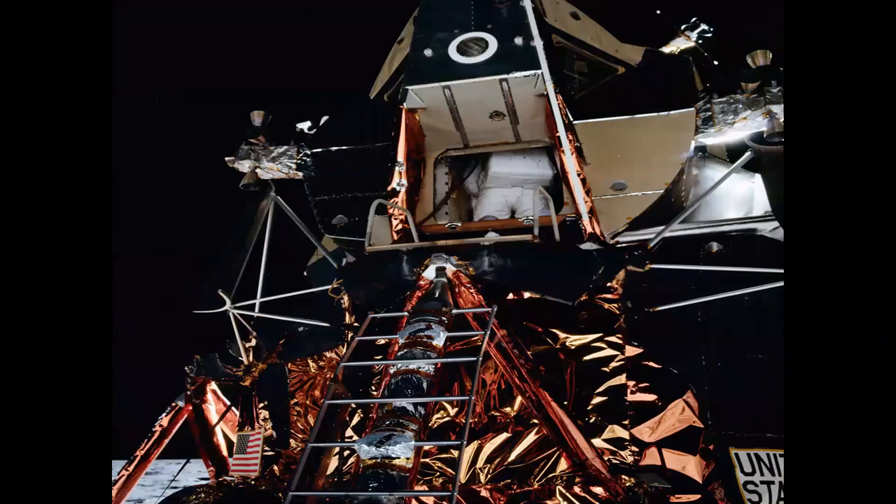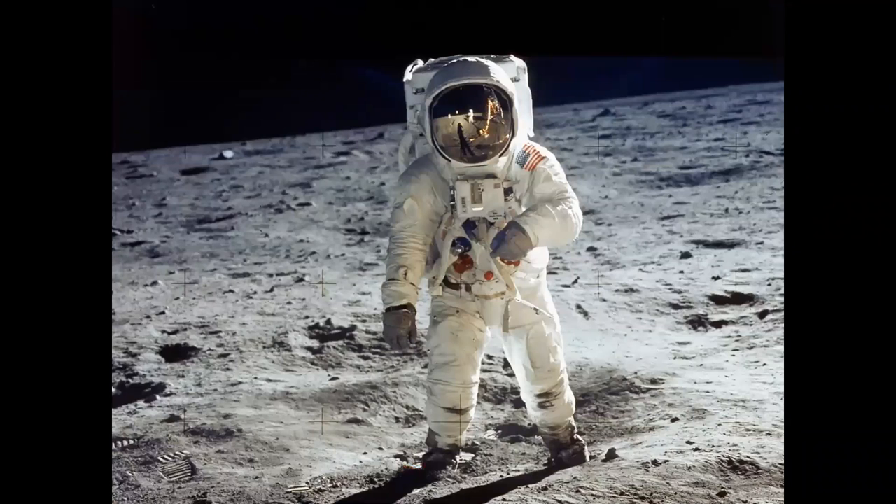Here's a picture from Apollo 11 with Buzz Aldrin getting ready to back his way out of the hatch and down the ladder to the surface of the moon. Neil Armstrong, the first astronaut to walk on the moon, took this picture. And here's a picture of Buzz Aldrin on the moon — you can see Neil Armstrong reflected in his visor as he snapped that picture.